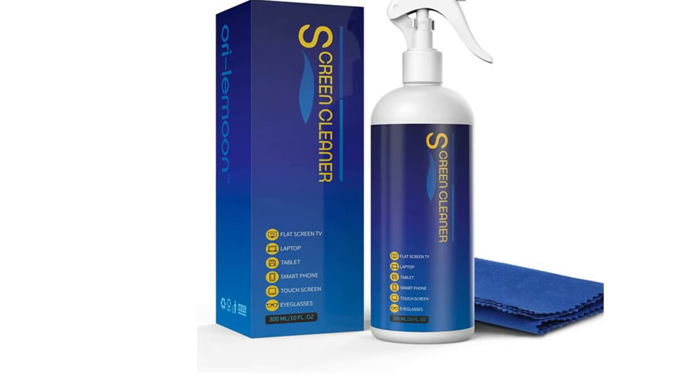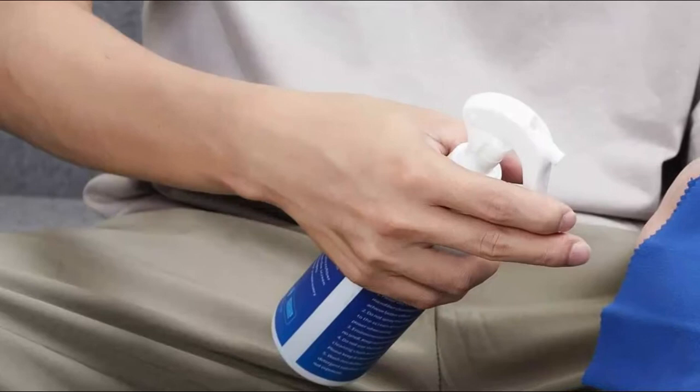Number 5, Ori Lemoon. The included microfiber cloth is designed uniquely for the perfect screen cleaning experience. It's streak-free, absorbs stubborn stains, and leaves no fiber shedding.